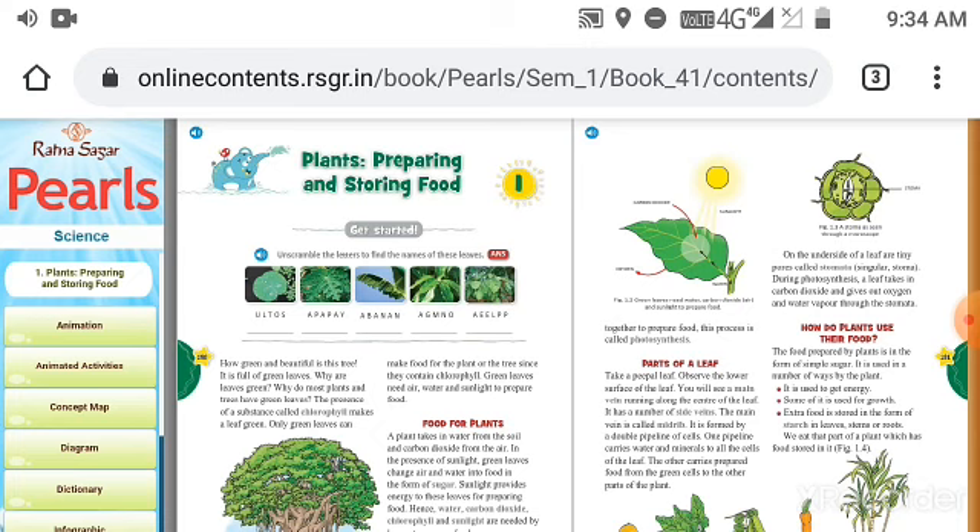Now I will continue the lesson — that is, the parts of the leaf. Take a peeple leaf and observe the lower surface of the leaf. You will see a main vein running along the center of the leaf, and it has a number of side veins. The main vein is called the midrib. It is formed by a double pipeline of cells. One pipeline carries water and minerals to all the cells of the leaf, and the other carries prepared food from the green cells to the other parts of the plant.